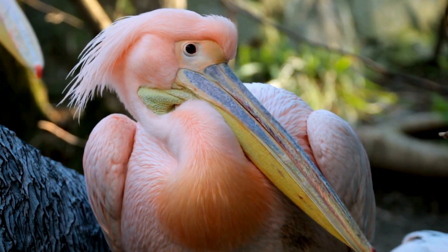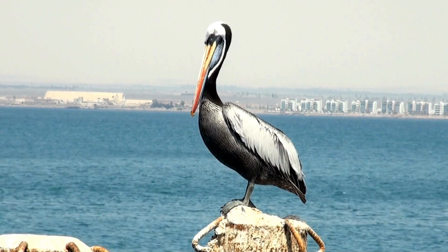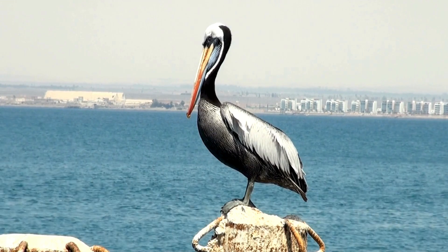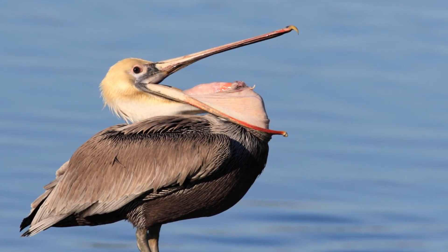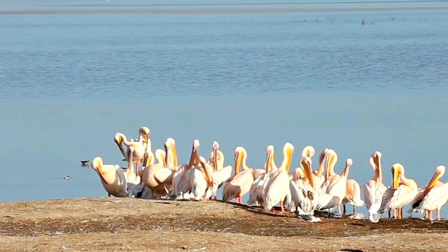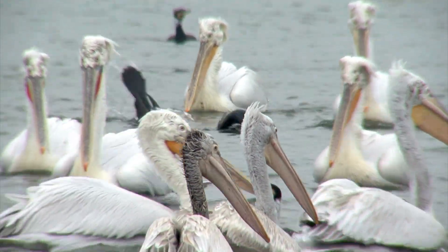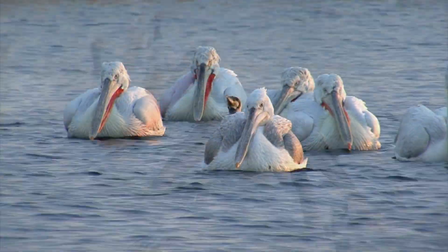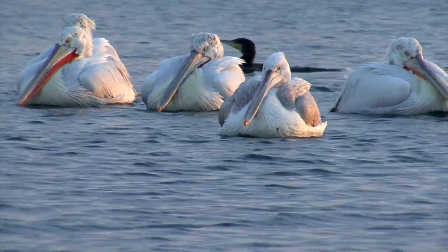Pelicans are social animals that often live and hunt in groups. White pelicans form small flocks, while brown pelican flocks can have over 100 birds. Pelicans are known for their willingness to help each other — for example, when in a group they work together to shepherd fish into a small volume of water so that everyone can eat.